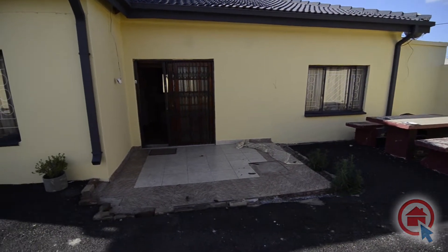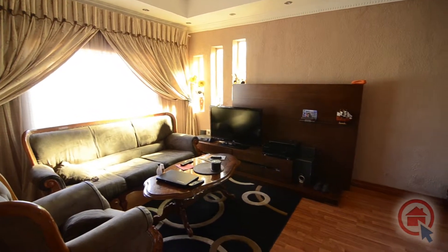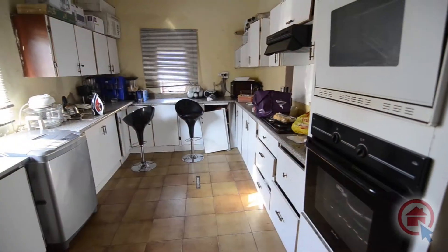This home is currently under renovation to transform it into a dream home. The lounge is spacious and features beautiful laminated wood flooring and large windows providing ample natural light.